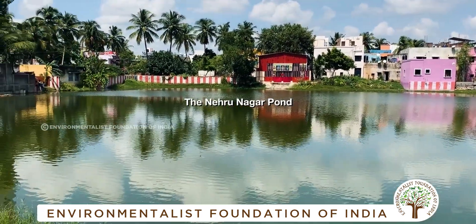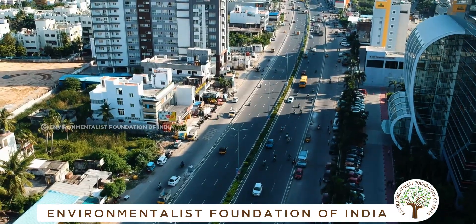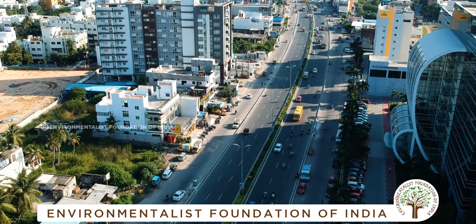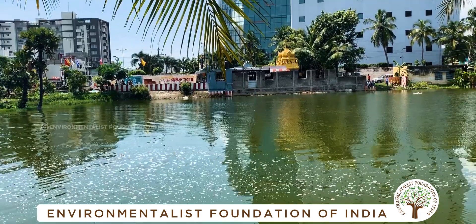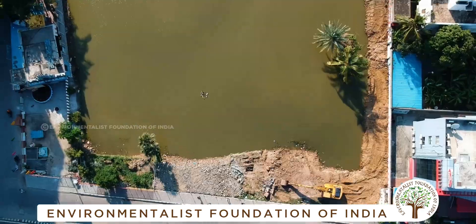The Nehru Nagar pond is located between Durai Pakam and Khara Pakam on the arterial old Mahabalipuram road. You can never miss this pond — a beautiful water body which definitely deserves more urban attention. An oasis in Chennai.